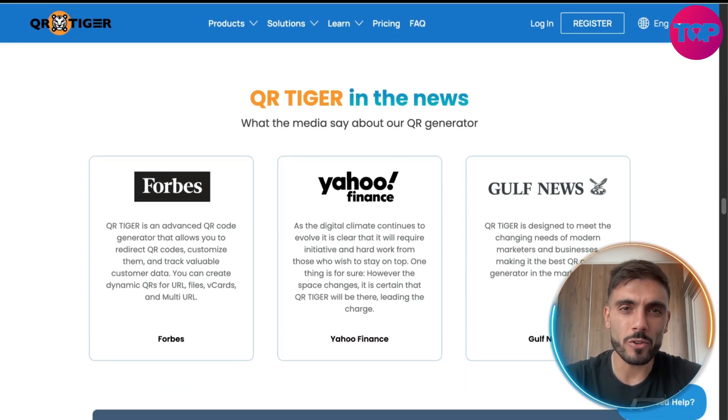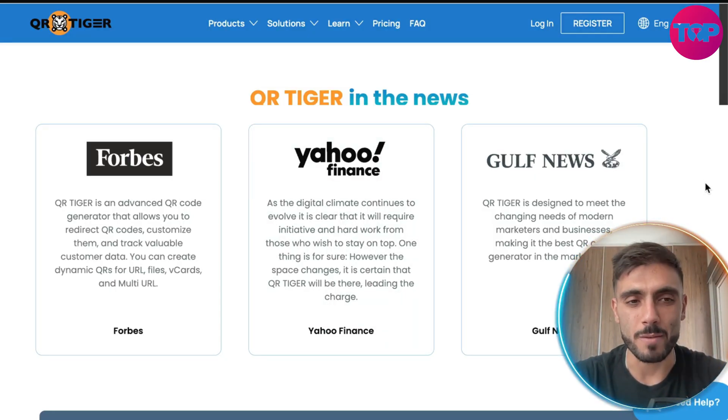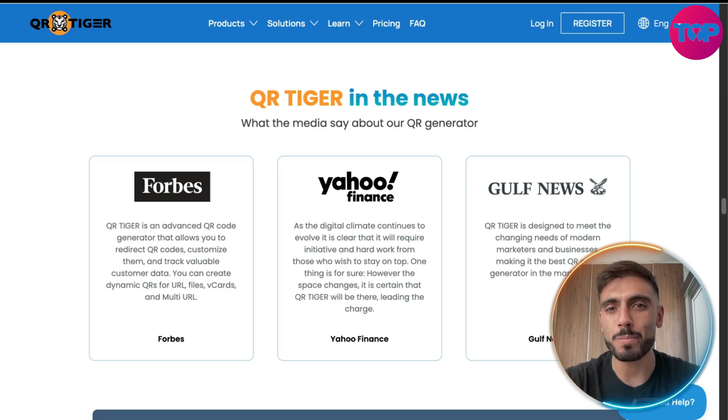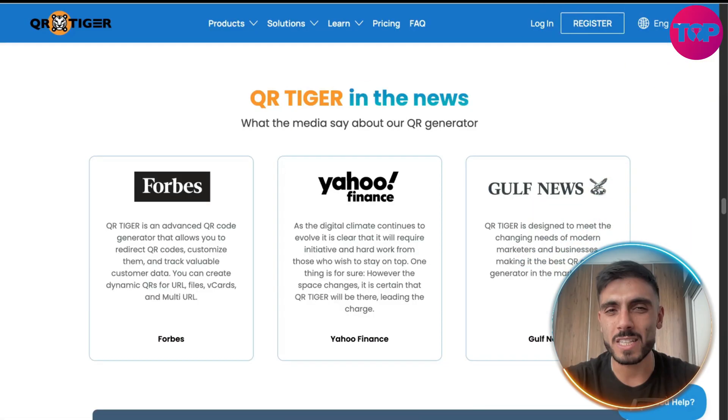You may be wondering why businesses like Forbes, Yahoo, or Gulf News trust them. It's because it's a powerful tool with great features without the complexity — scalable, reliable, and highly secure.